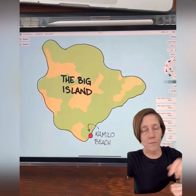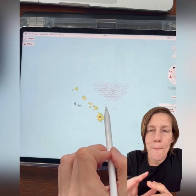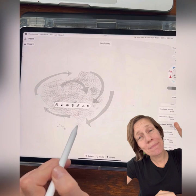But if it's a remote beach, where did all this plastic come from? A few hundred kilometers north of the Hawaiian Islands floats a mass collection of marine debris called the Great Pacific Garbage Patch. This trash vortex spins the garbage in a clockwise motion, and Camilo Beach lies right in its path.